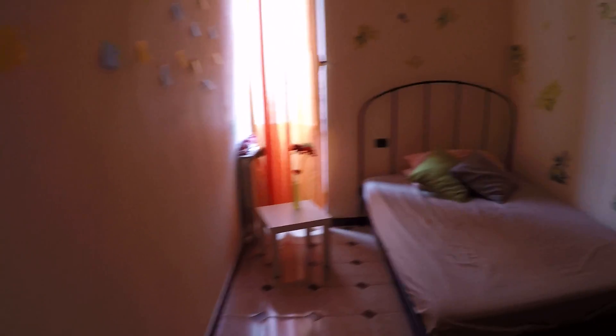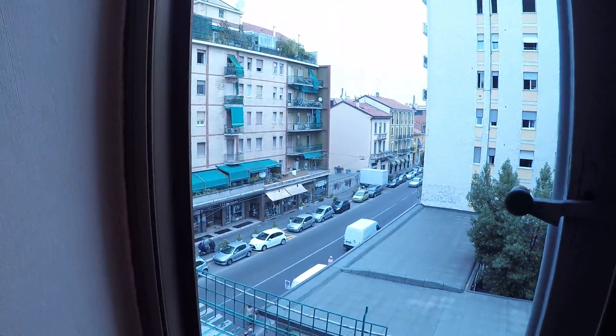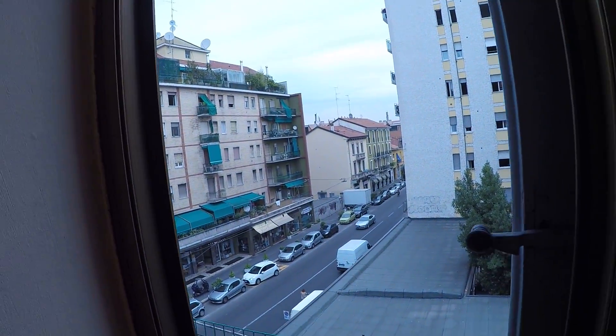This is bedroom number one. As you can see we have a double bed and a little nightstand. Here we face onto Via Padova. We also have some shelving and there's a large wardrobe, so you have all the space you need.